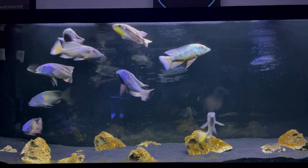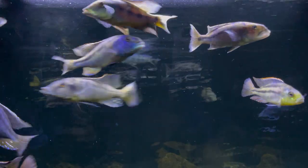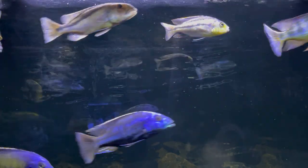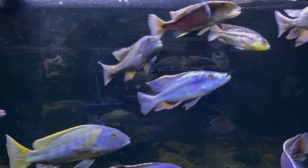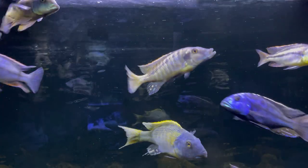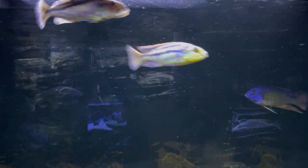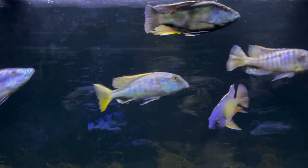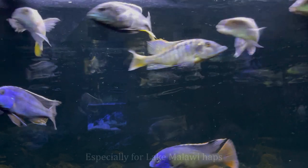Now you've just got a tank stuffed with big open-water swimmers with no open water, or cave dwellers that don't have enough caves for all of them, and you're still dealing with aggression and a difficult water change schedule. In my opinion, stocking on the lighter side improves water quality and, in my experience, it has not led to more aggression at all — actually, it has been the opposite.